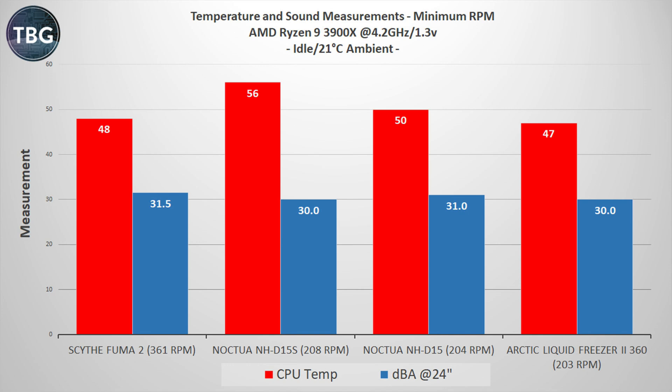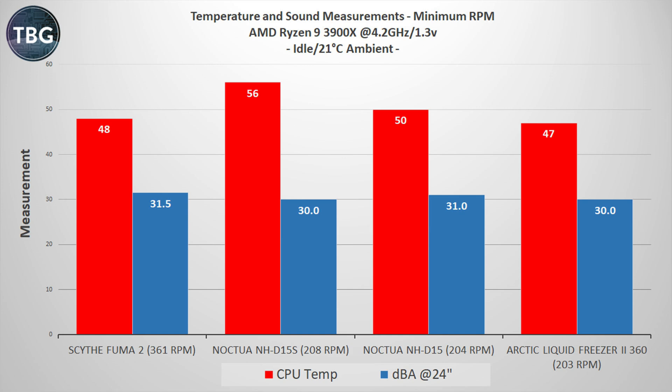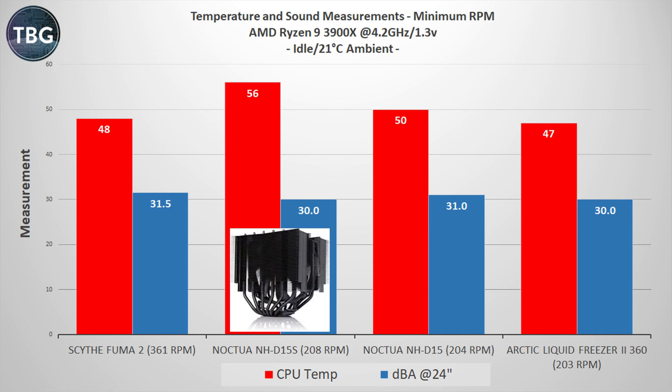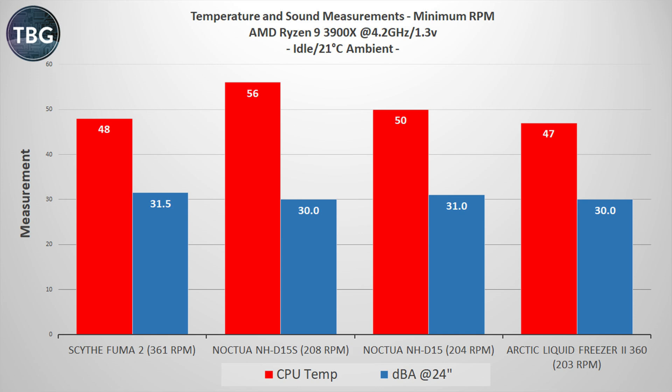Starting with idle at the desktop, the main focus is looking at minimum RPM and minimum noise levels of each cooler. I drew the fans down all the way to their minimum — below these levels they would not spin. The lowest RPM fans are on the Noctua and the Arctic cooler, while the Scythe Fuma 2 was at 361 RPM, a little louder but still very quiet. Keep in mind 30 decibels is the noise floor for this system. The NH-D15S with its single fan and the Arctic Liquid Freezer 2360 with its three fans are on par — I'm particularly impressed by the Liquid Freezer 2360 because it also has a pump going and is still extremely quiet. The D15S does run a little hotter here, and we'll see this pattern repeat in the next benchmark.